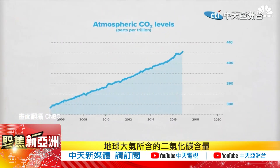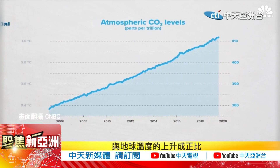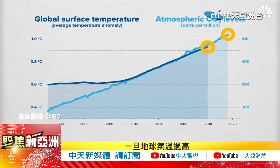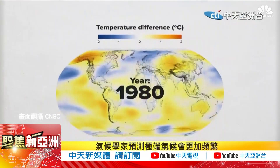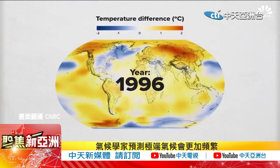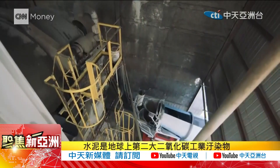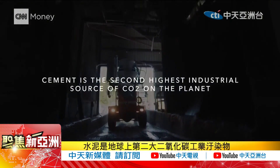Atmospheric CO2 levels are directly correlated with rising global temperatures, and both have been rising drastically. If the planet's temperature gets too warm, climate scientists predict bouts of extreme weather, rising sea levels, and scarce food supplies. It's the second highest industrial source of CO2 on the planet.